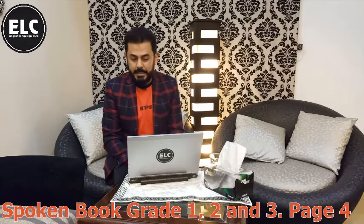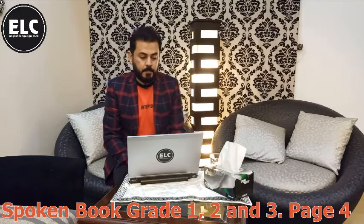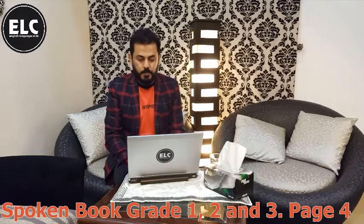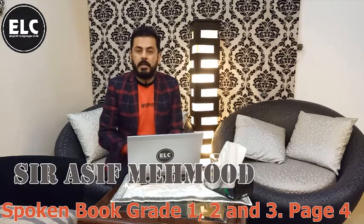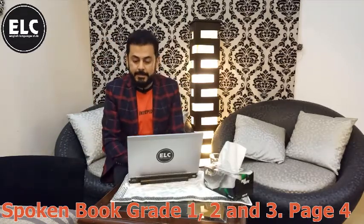She's happy. He's clever. It's new. She's tall. It's gray.